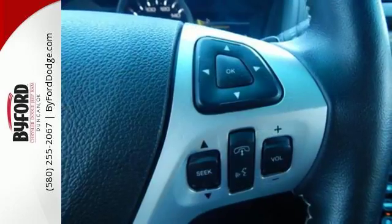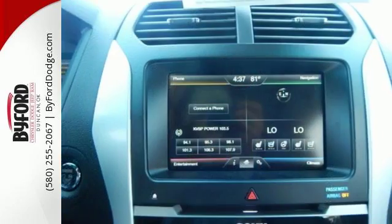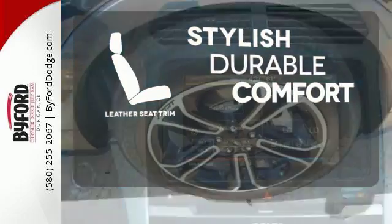Plus, you'll turn heads whether on-road or off, thanks to its dual chrome exhaust tips, LED tail lamps and aggressive stance. The leather seat trim offers style and durability.